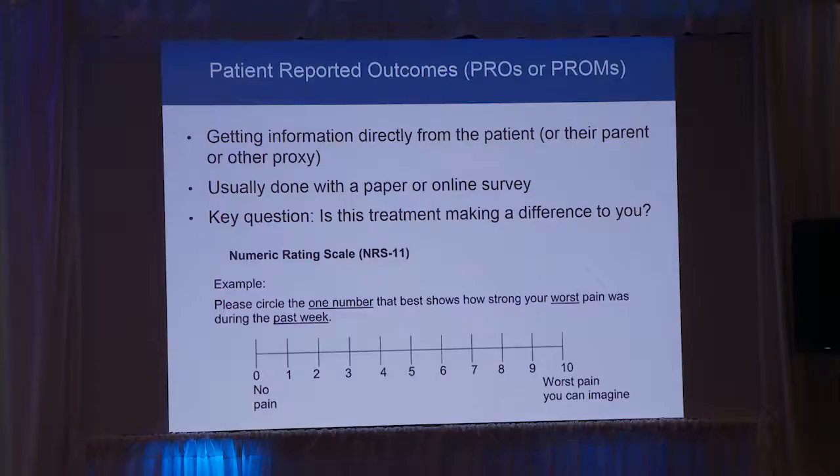Here's an actual survey question we've recommended for use in NF clinical trials — this is how we ask people about how much pain they're in, rating it on a zero to 10 scale. This is something we actually use and has been incorporated into numerous clinical trials.